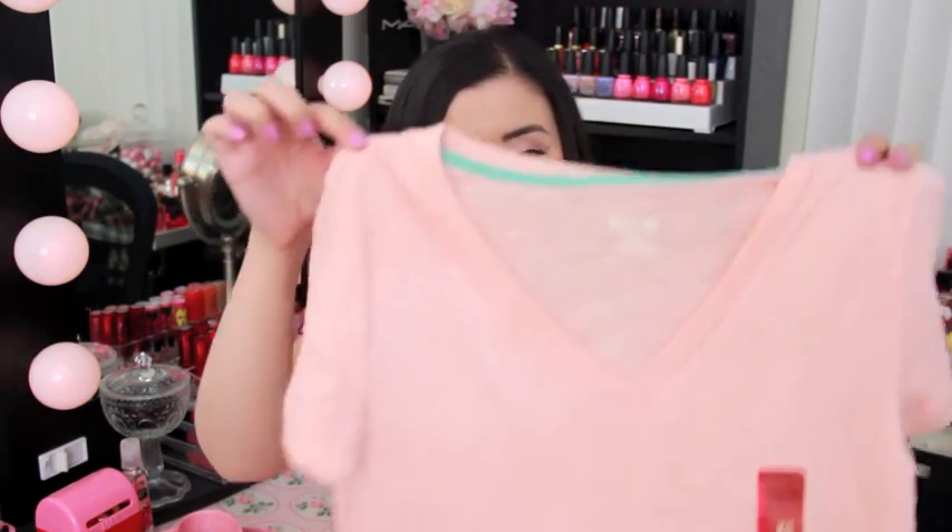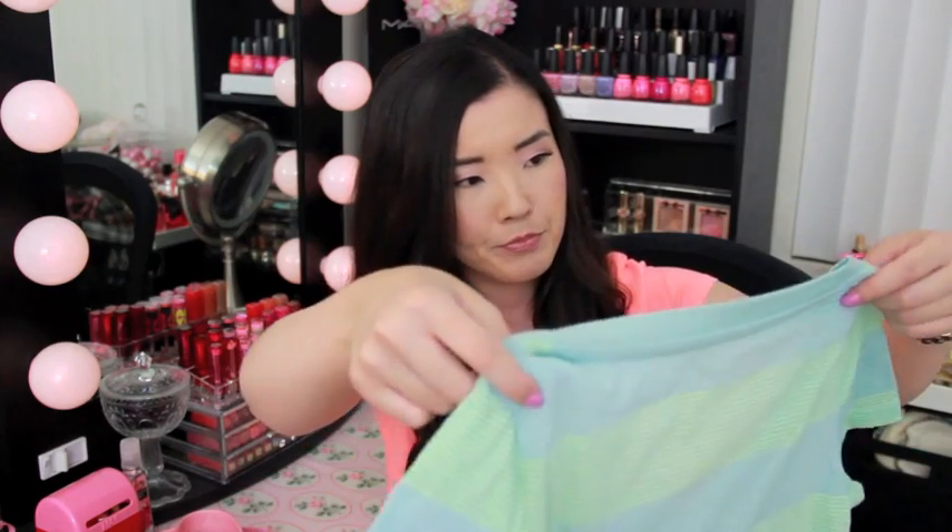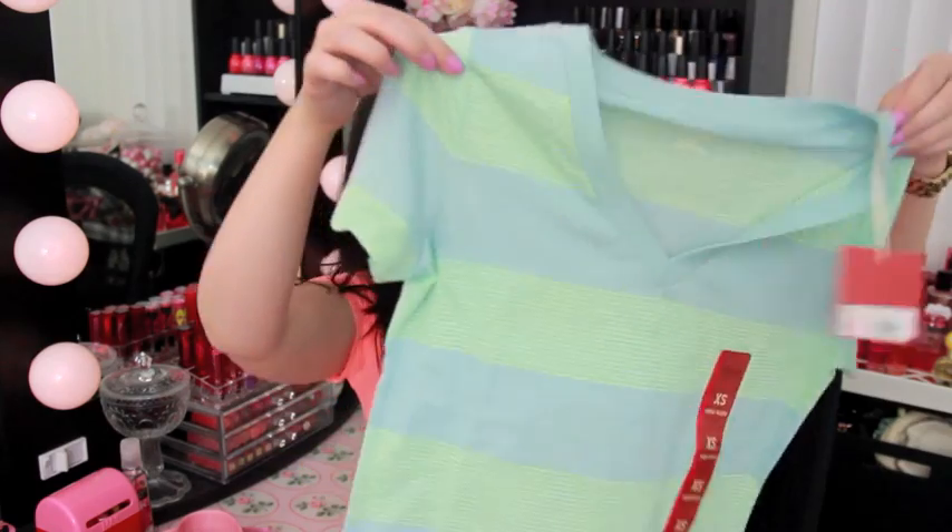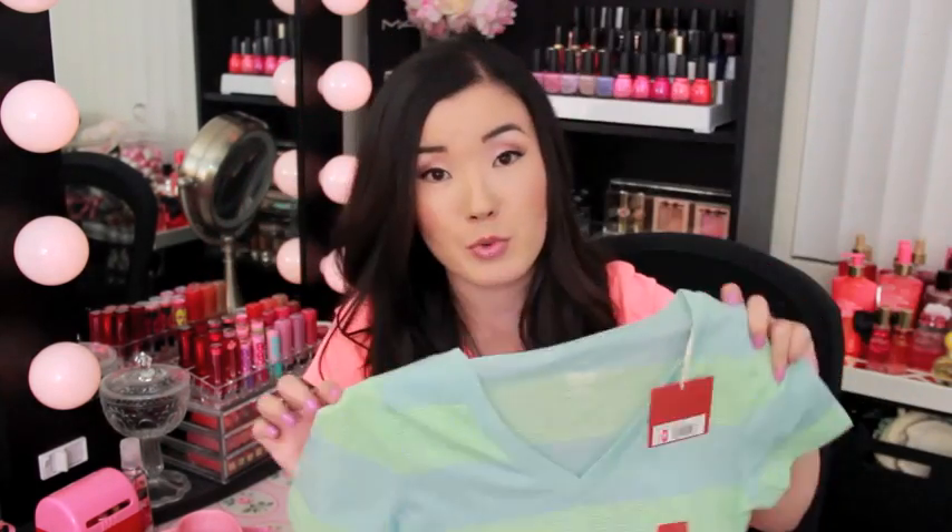I got these v-neck tees from Target — it was like three for $18, so each one was only six dollars. I got this neon pink, then a peachy light color, and then a light blue, almost minty tee that has light lime green stripes going across. Really bright colors, great for spring.